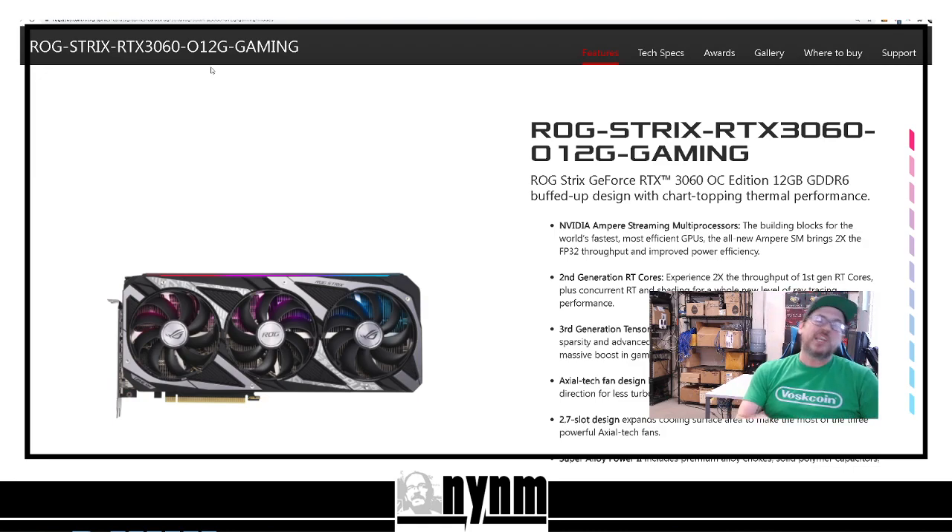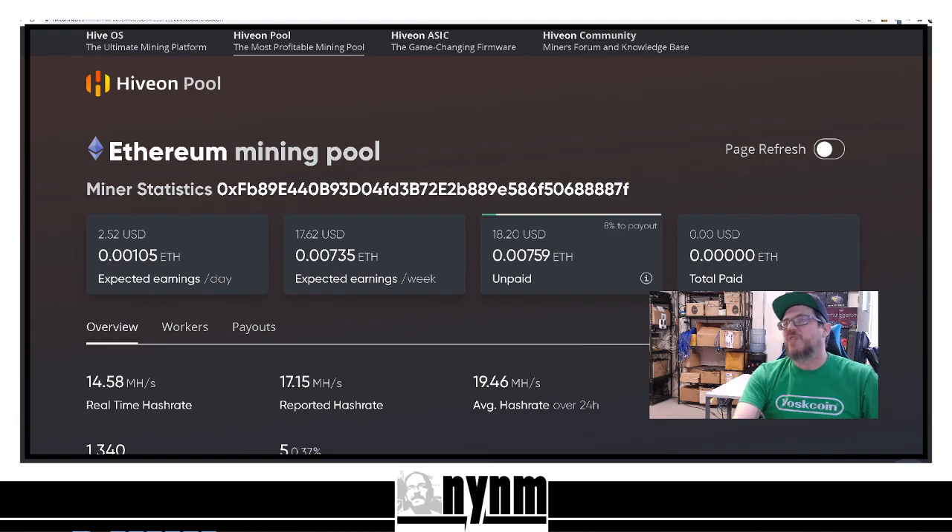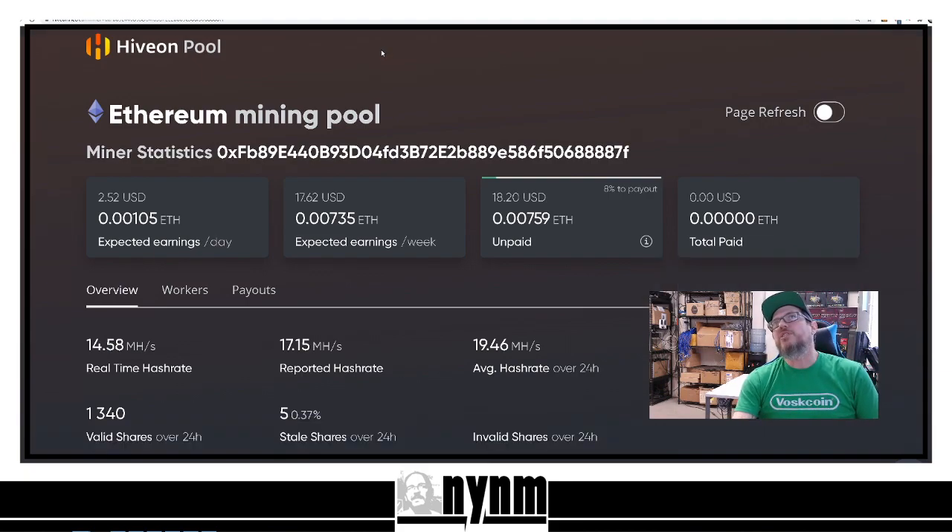We are going to have a follow-up video to this, and that's going to be the unnerfed hash rates. I'm hoping to get 50 mega hash per second. We have been mining on Hive on their Ethereum mining pool. Estimated earnings are $2.52 per day, and this is with this thing being nerfed. Awesome Miner was showing about $2.41, so those numbers are pretty good. You're also showing an estimate of $17.62 a week. The minimum payout is 0.1 Ethereum, so it takes time to reach that threshold.